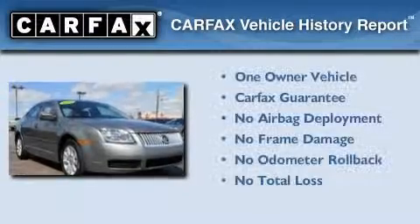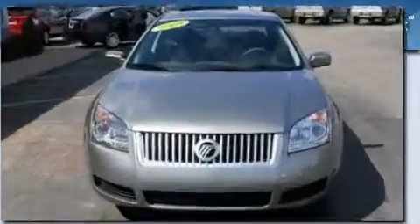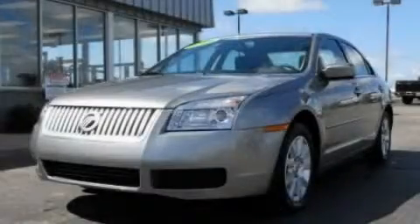This Mercury has had only one owner, and it qualifies for the Carfax buy-back guarantee. Stop by today and test drive this vehicle for yourself.